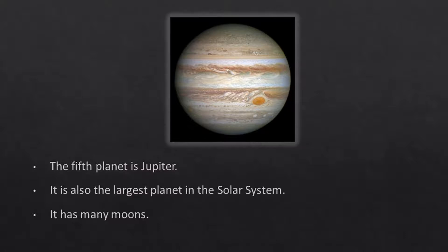The fifth planet is Jupiter. It is also the largest planet in the solar system. It has many moons.